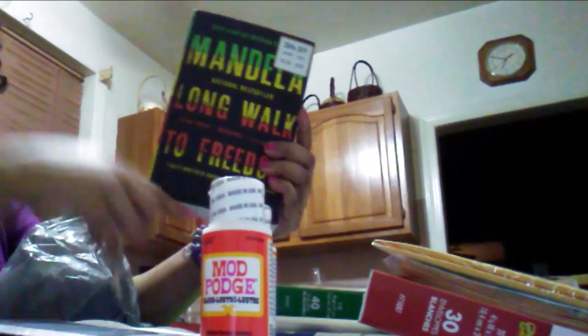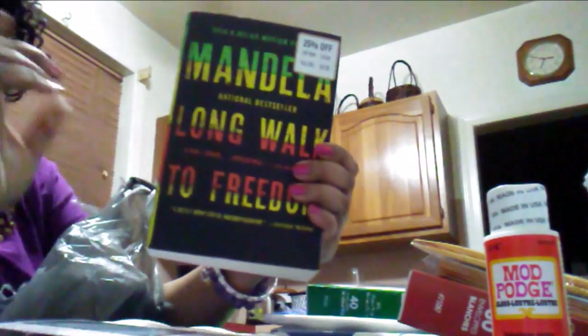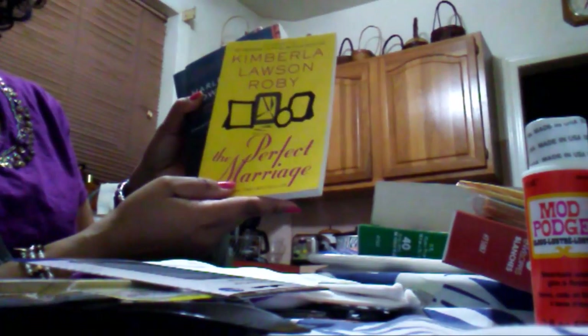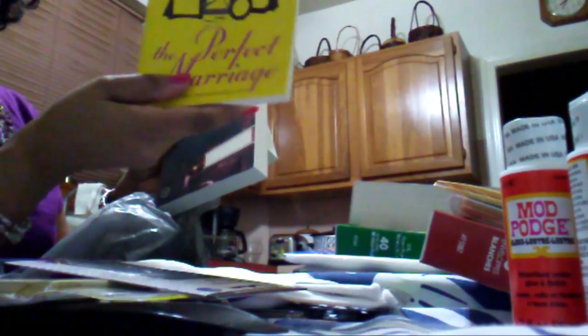I am a book fanatic. Long Walk to Freedom — can you guys see that? This is the story of Mandela. This book turned into a movie and Mandela was played by Idris Elba, so this is the book that movie came from.